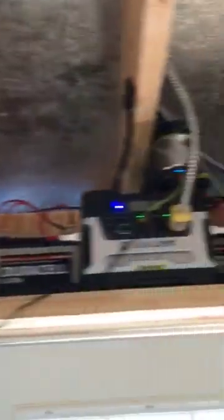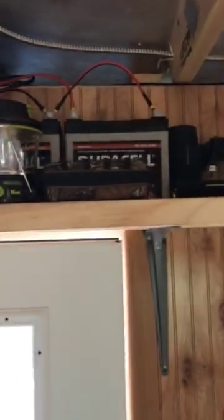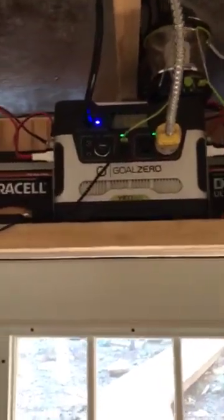My cabin is a work in progress. I have a Yeti 400 and two Duracell batteries on either side that are 35 amp hour batteries, for a total of about 2,000 watts and 175 amp hours.